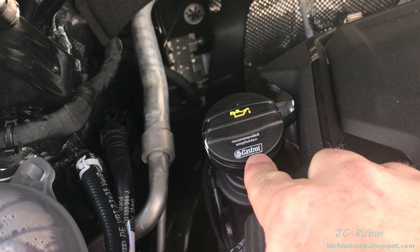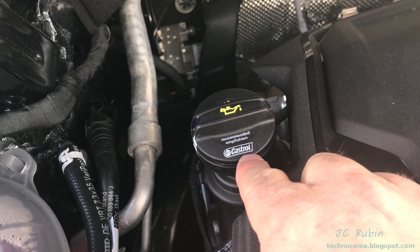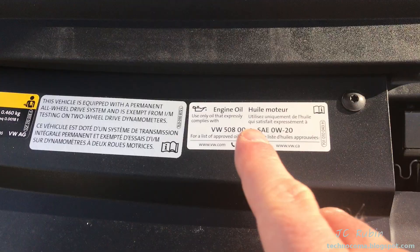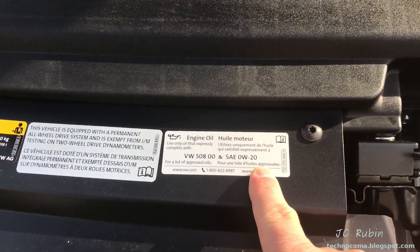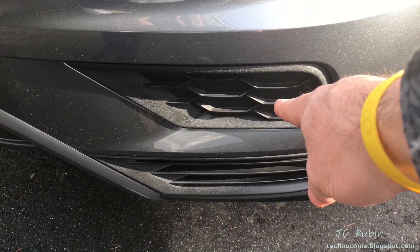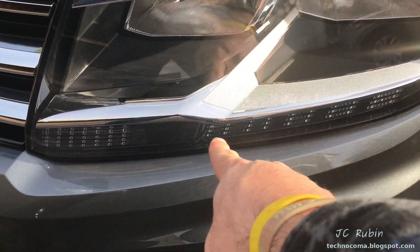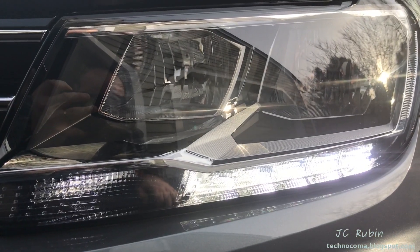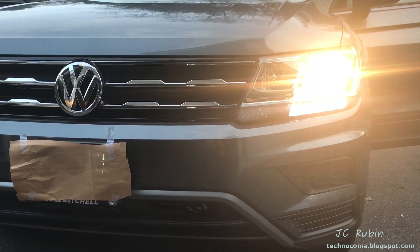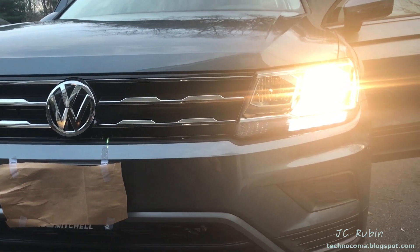I bet Castrol paid a lot of money to get their name all over the marketing of this car, on all the paperwork materials, right down to the oil fill cap. Interesting note — check that out: Zero W20. Where the fog lights would usually be found on this model, there are blackouts. Regular headlights and high beams are here, and here are the daytime running lights. Even with the headlights off, the daytime running LED lights are running. When the headlights kick on, the headlights and daytime running lights both run in unison.